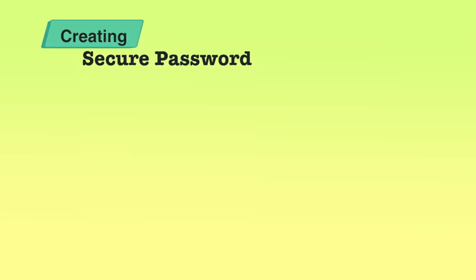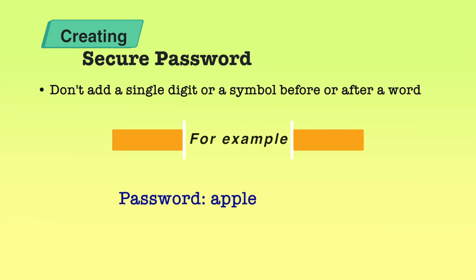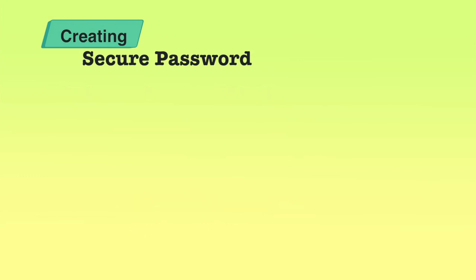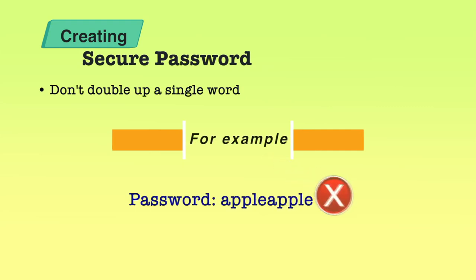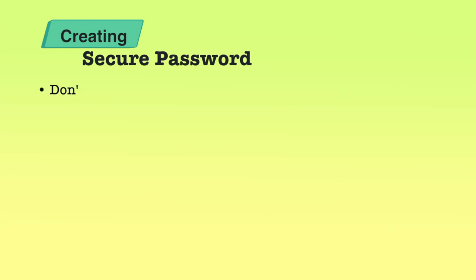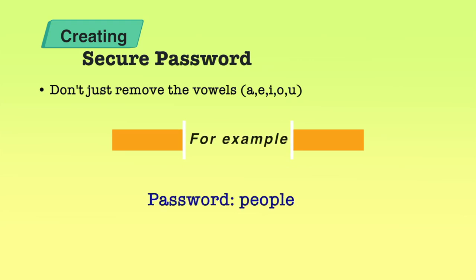There are a few things to know to create a more secure password. Do not add a single digit or symbol before or after a word — for example, if my password is 'Apple', I shouldn't write 'Apple1' or '1Apple', as that makes it very easily guessable. Also avoid doubling up a single word like 'Apple Apple'. Some people try to reverse the word, but that doesn't make it any stronger. People also think removing vowels creates a secure password — for example, turning 'people' into 'PPL' — which is not a good idea.